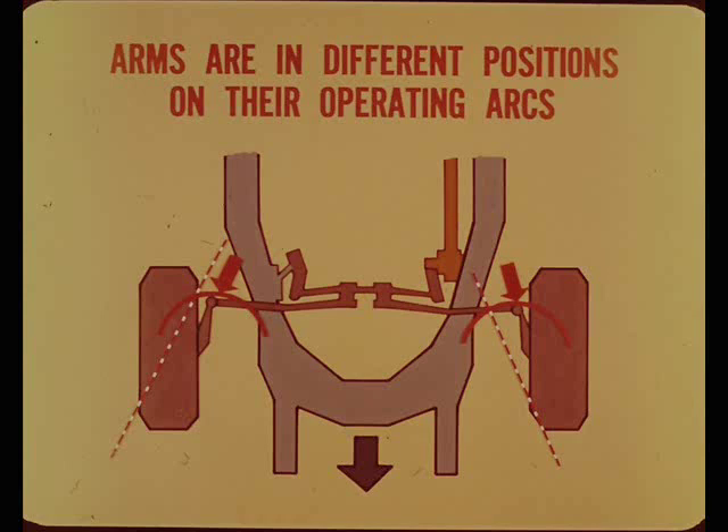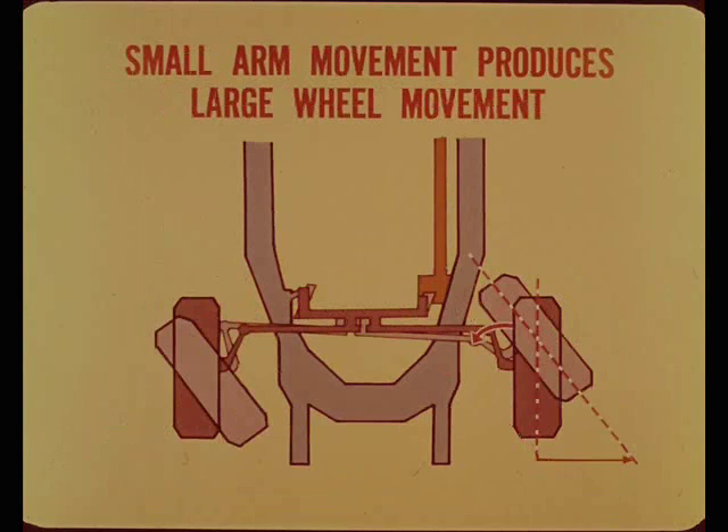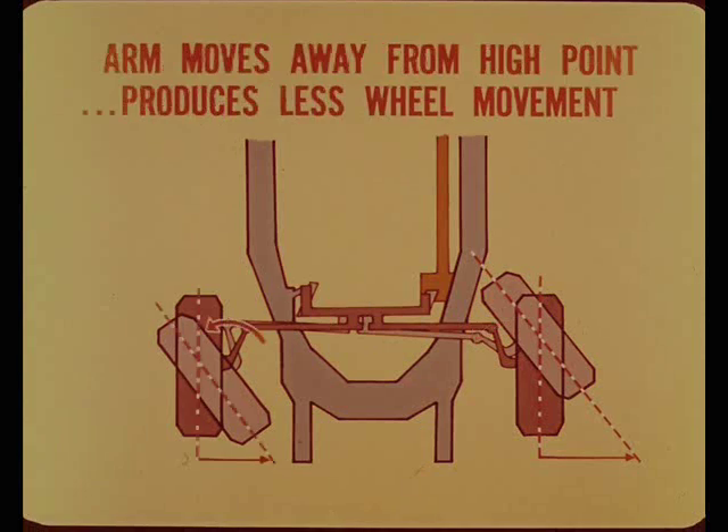In the straight-ahead position, the right and left steering arms are in different positions on their operating arcs. Neither arm is parallel to its wheel, so equal tie-rod travel produces a different turning angle at each wheel. When the wheels are turned in either direction, the arm on the inside wheel travels through that part of its arc where a small amount of arm movement produces a relatively large amount of wheel turning movement, while the outside arm produces less wheel turning movement.